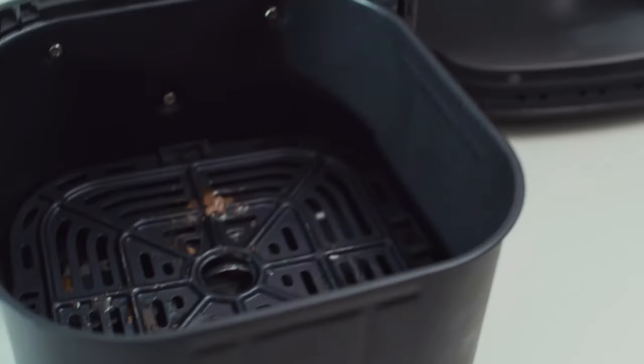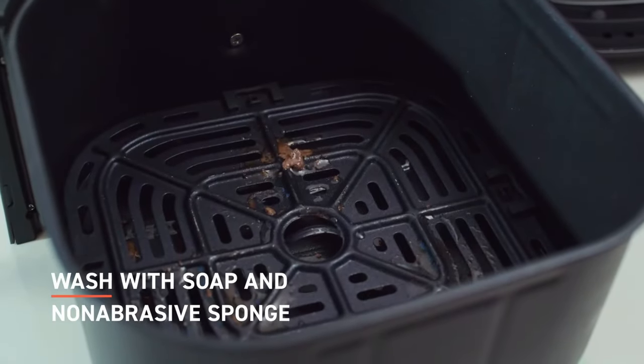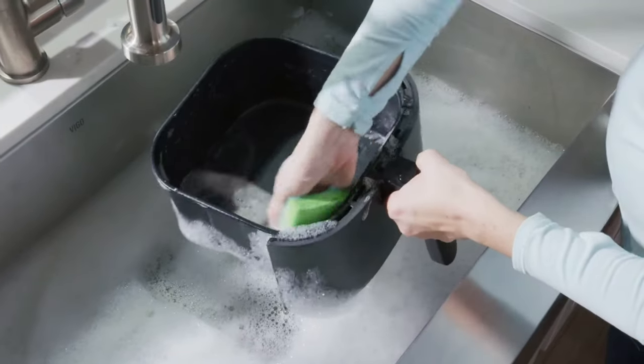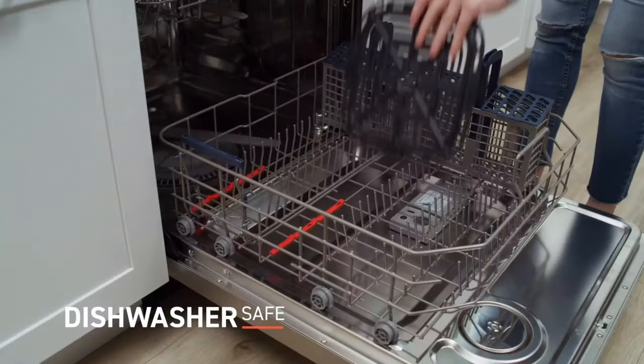It has seven presets for dishes such as bacon, seafood, and cake, while it also has a reminder to shake which can be activated when setting the cooking time — it will alert you halfway through cooking so you can turn the food to achieve an even crisp.